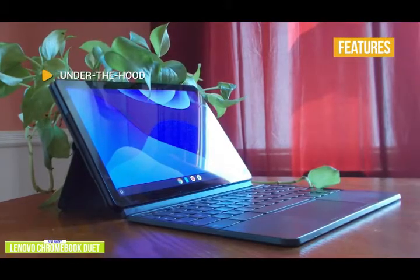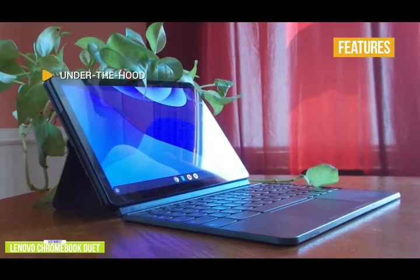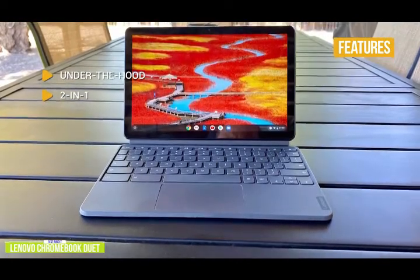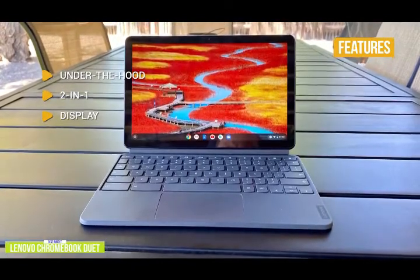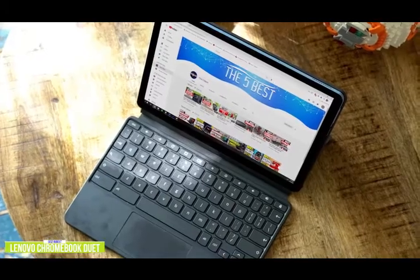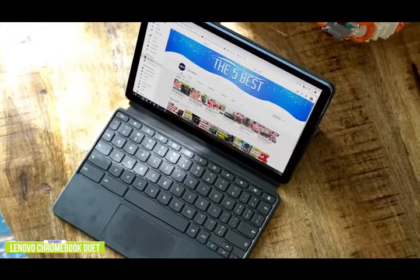Key features: under the hood you get a MediaTek Helio P60T processor with ARM-G72 MP3 graphics, 4GB of RAM, and 64GB of SSD storage. As a 2-in-1, the Duet flows seamlessly between tablet and laptop, and the strong hinge means you can work comfortably with the device on your lap. The 16:10 aspect ratio gives you more height to work with than the standard 16:9. The detachable keyboard makes it versatile as a standalone tablet. If you're looking for a 2-in-1 with great portability, solid battery life, a 16:10 display, and a tiny price tag, the Lenovo Chromebook Duet is a great option for college.